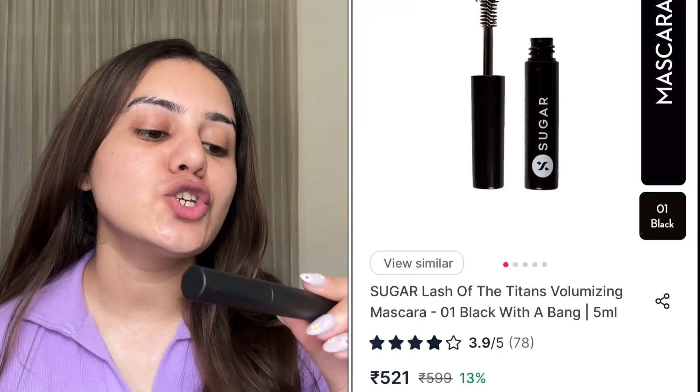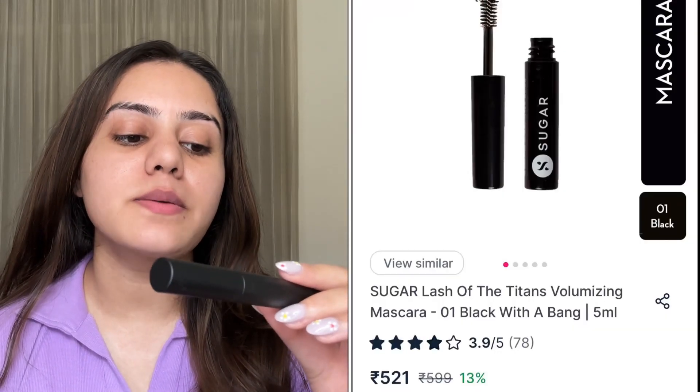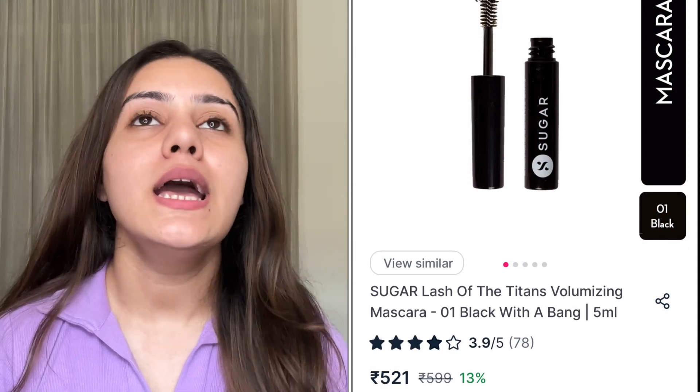Next I have the Sugar Lash of Titan Volumizing Mascara in Black with a Bang. Again, this Sugar mascara is not completely waterproof — I've read a lot of reviews and it's quite easy to remove. You don't have to strain or break your lashes when taking it off.